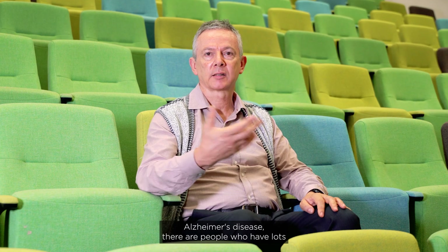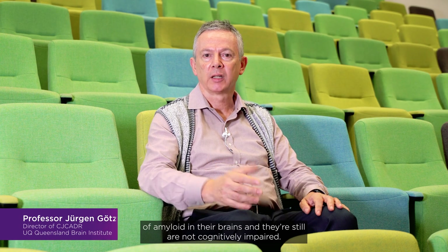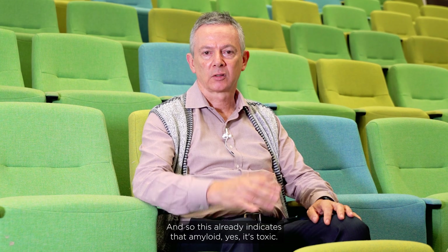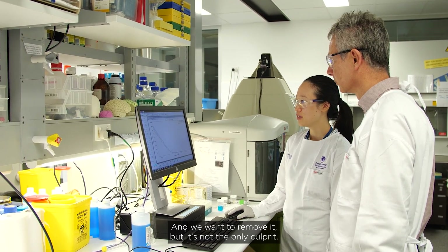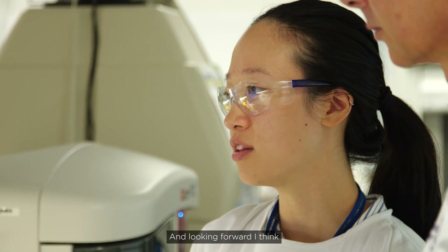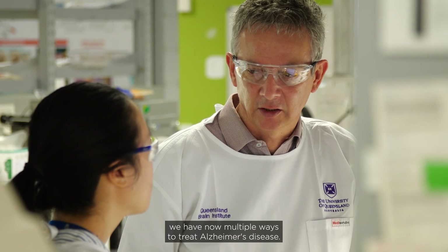When you think about Alzheimer's disease, there are people who have lots of amyloid in their brains and are still not cognitively impaired. This already indicates that amyloid — yes, it's toxic and we want to remove it — but it's not the only culprit. Looking forward, I think we now have multiple ways to treat Alzheimer's disease.